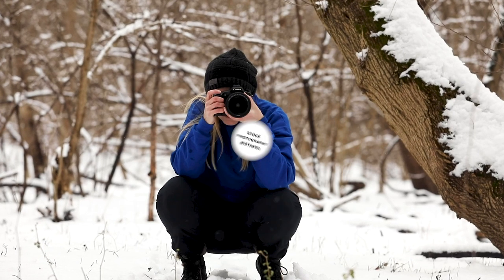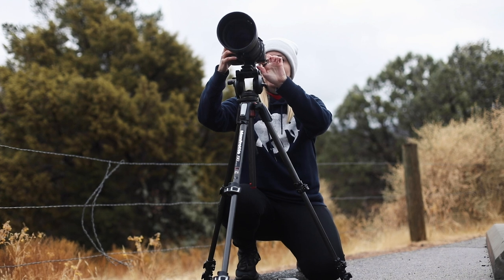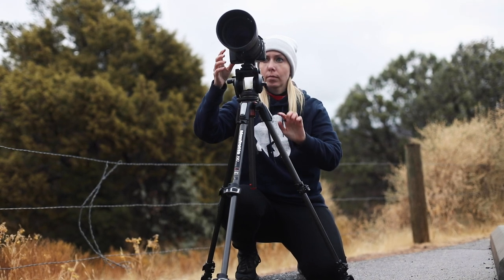Hey everyone! In this video, I'm going to share five stock photography mistakes that a lot of people make in the beginning when they're just starting out, including myself. My name is Nicole and I'm a photographer based in the Washington DC area. I've been selling photos and videos on stock media platforms for a few years now, and these are things I consider to be bad practices — things that could hold you back from selling your content.